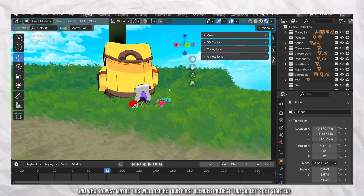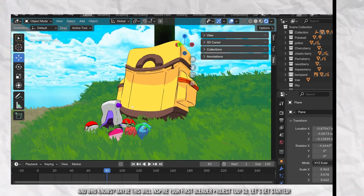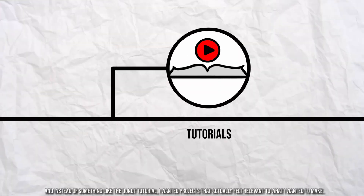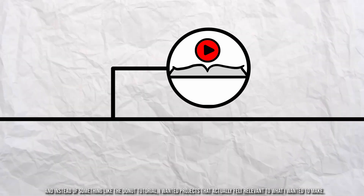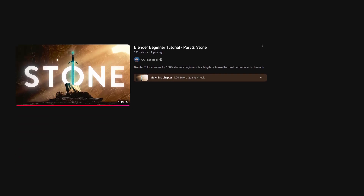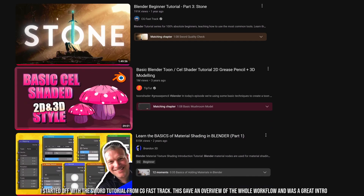So let's get started. I started off with a couple of structured tutorials to learn the basics. And instead of something like the donut tutorial, I wanted projects that actually felt relevant to the ones I wanted to make. I started off with a SWOT tutorial from CGFastTrack — this gave me an overview of the whole workflow and was a great intro. Followed up by the cel-shaded mushroom tutorial, where I learned a lot about stylized rendering. Finally, I watched the basics of material shading by Brandon3D to learn more about shaders and details.